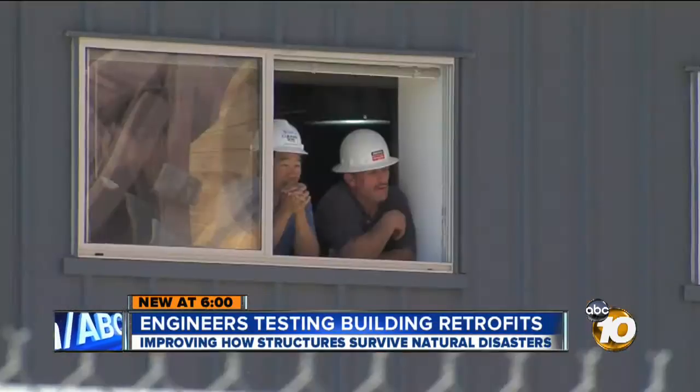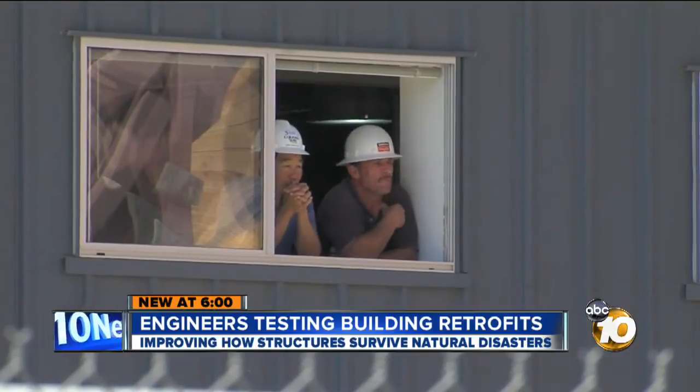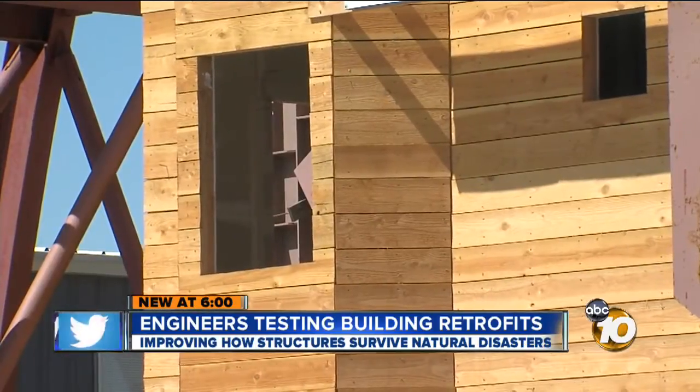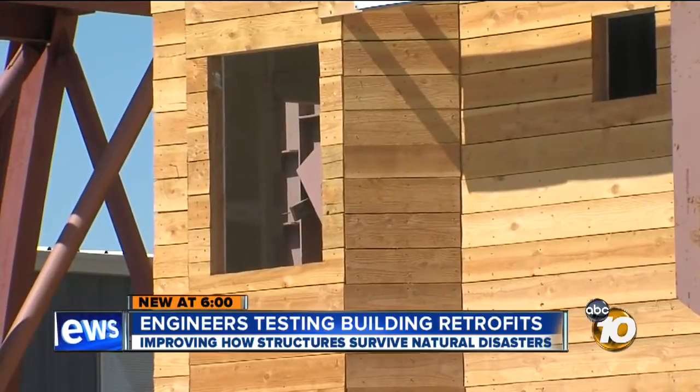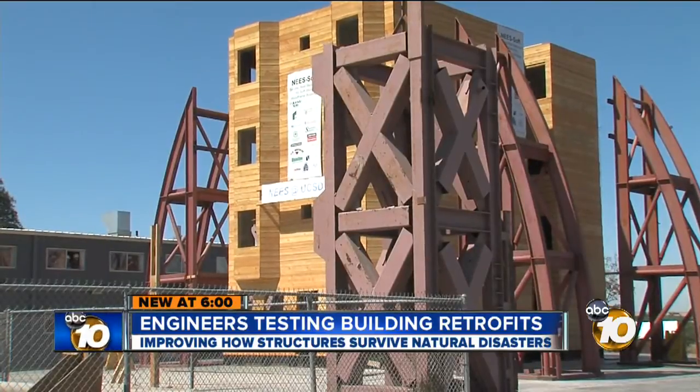We developed a new way to determine how strong and how stiff those retrofits should be. The team of researchers at UC San Diego, led by a Colorado State University professor, was expecting the building to collapse on the second or third shake, but it held up better than expected.